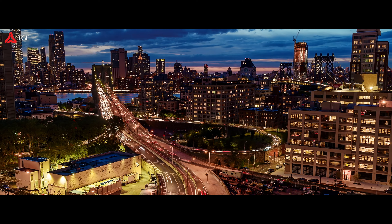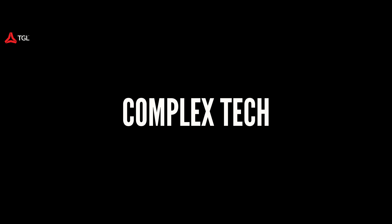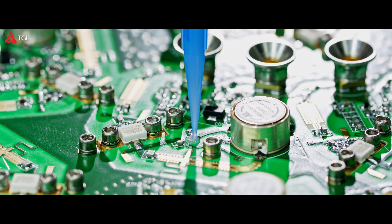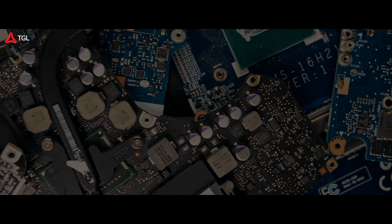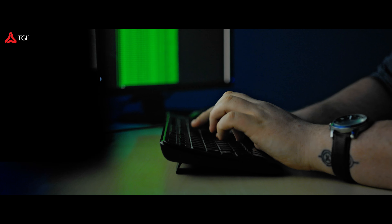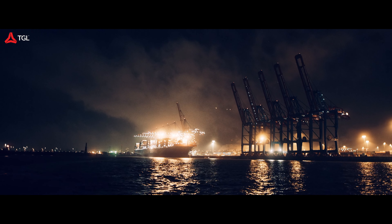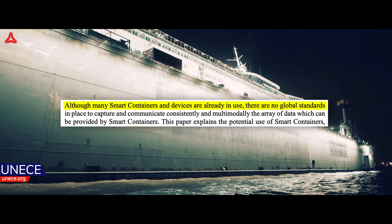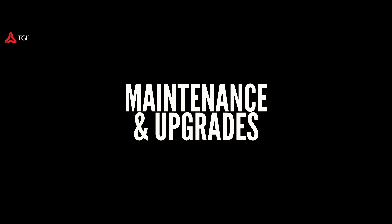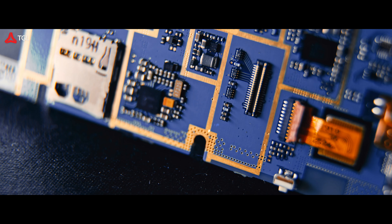Of course, with every new technology, there are some challenges to consider. Cost: implementing telematics devices and upgrading containers can increase expenses for logistics companies. Complex technology: managing telematics systems and smart containers requires additional resources and expertise. Data security and privacy concerns: smart containers generate sensitive data, so measures must be in place to protect against unauthorised access and data breaches. Compatibility and standardisation among different shipping lines, components, and logistics providers can also be a challenge. Smart containers also need regular maintenance and updates, which can add to operational costs and efforts.